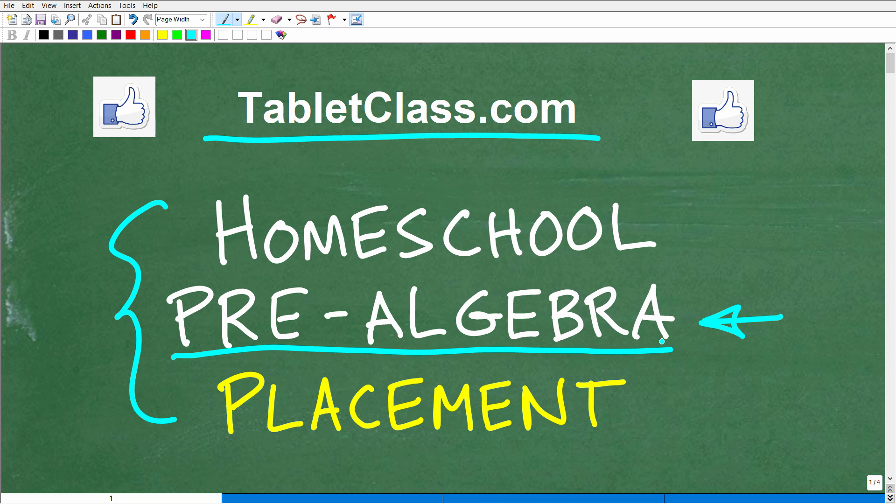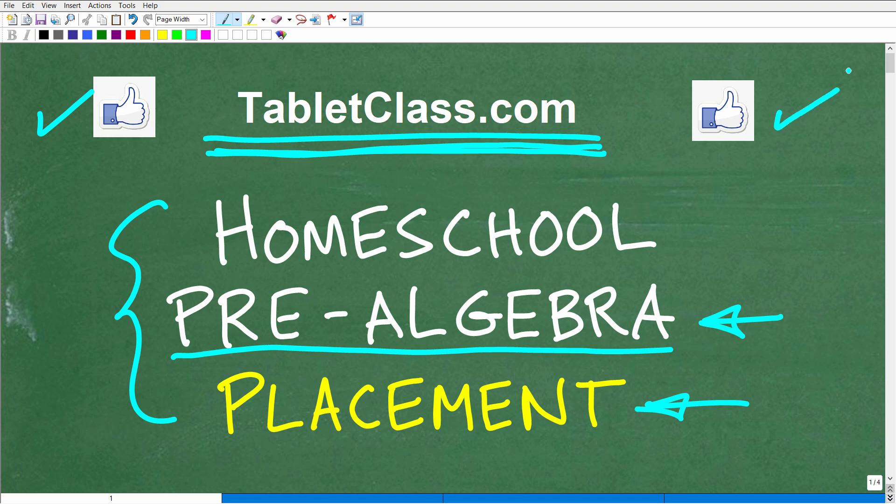If you need help with homeschooling, you can check out my full homeschool math courses at tabletclass.com. I focus on middle and high school mathematics. I have a great pre-algebra course and an actual placement test — you can find that at tabletclass.com. If this video helps you out, don't forget to like and subscribe.